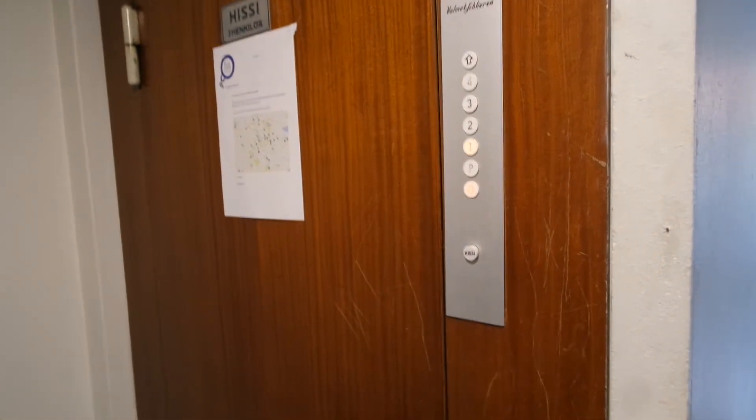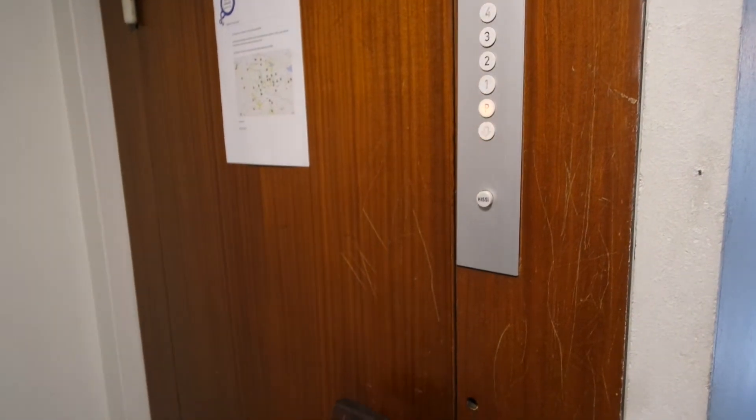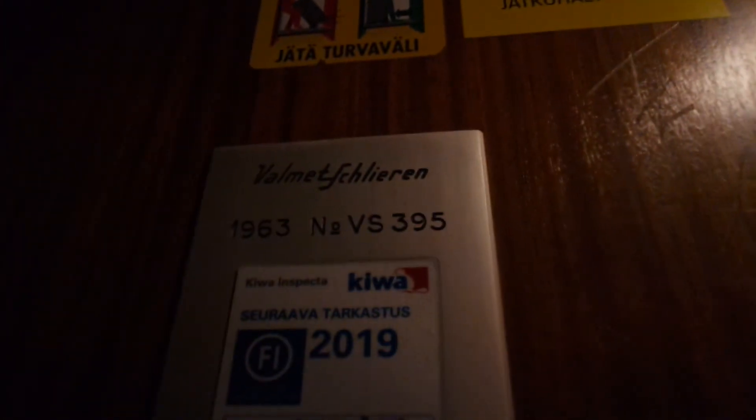This elevator is going to be my nest next year. It's quite a dark elevator. 96.3 vs. 395.